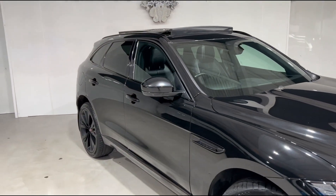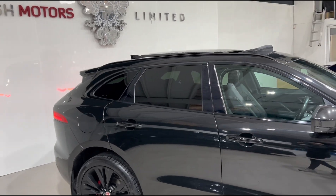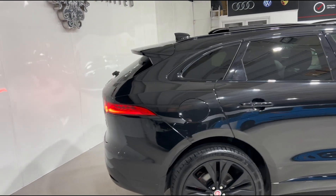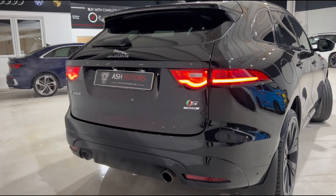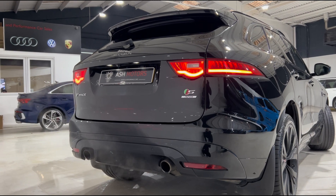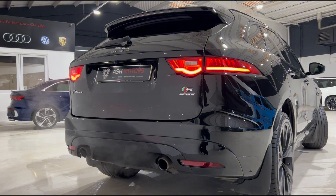Love the black on black look with this car — it looks super aggressive. Moving around the vehicle you'll see we've got the highly desirable panoramic sunroof up top along with privacy glass all the way around. At the rear of the vehicle you see the wonderful twin exit exhaust along with the S badging and the all-wheel drive badge — because it is four-wheel drive, which is very handy given the power available.